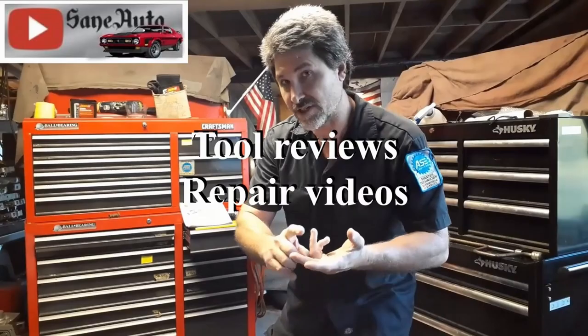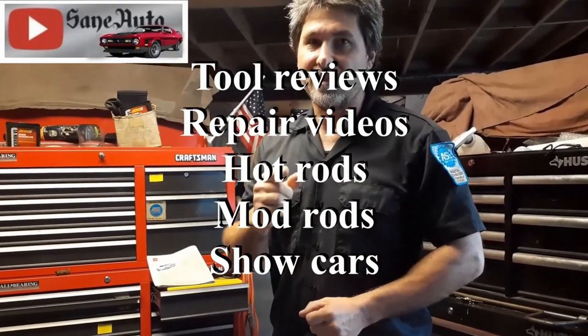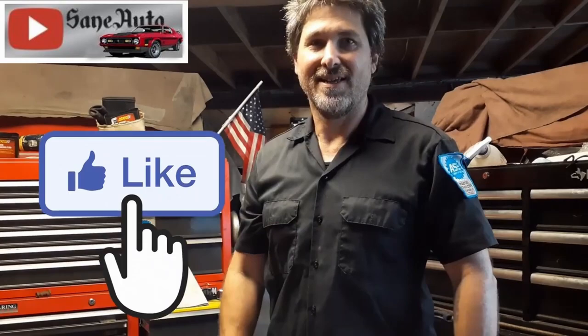Hey, if you like this video, we've got a whole lot more. We've got tool reviews, repair videos, show car videos, hot rods, mod rods — you name it. If it's got wheels on it and an engine, it's probably on this channel. So subscribe, like, and binge watch Saint Auto!